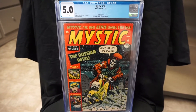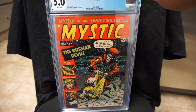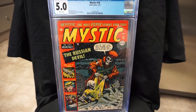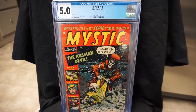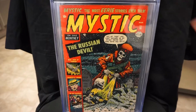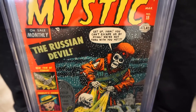I have another horror book — Mystic #18. Another really tough book to find. Got lucky and won this one on Comic Link. This is a Bill Everett cover from 1953, golden age. This one has white pages. Love this cover — the Russian devil. It says: 'Get up Ivan, you can't escape us by dying, we're not through with you yet.'